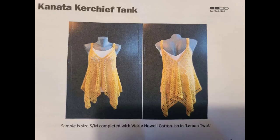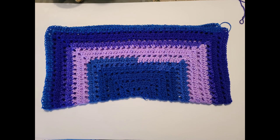I am working on the Canada Kerchief Tank. I am making this tank top for my daughter, and she chose the colors, so I'm using a mandala cake — it's of course multi-colored.